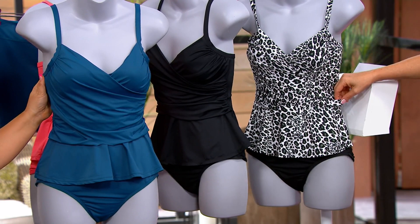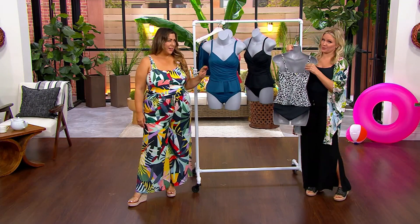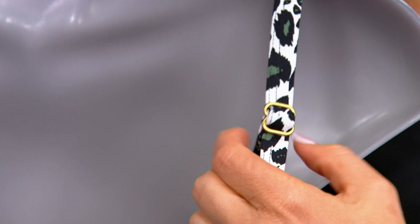Item number A489-053. Cannot reorder this one, but you can return for 30 days or exchange for free. Do we have adjustability? We do, absolutely. Tankinis definitely have to be adjustable. So these are going to be the rings and sliders on the back of the suit that help give you that accommodation piece.